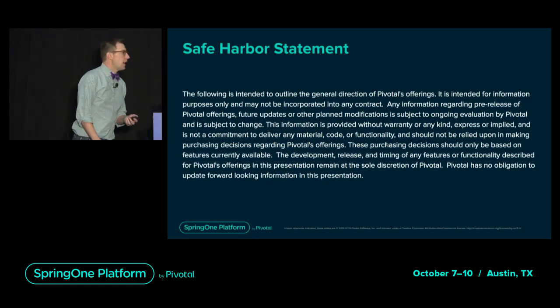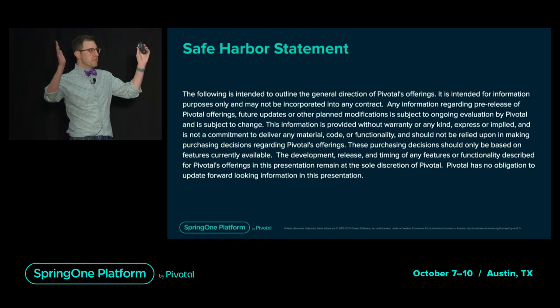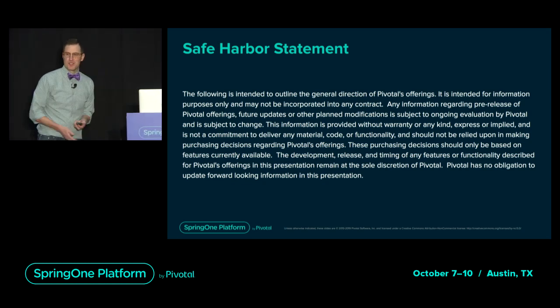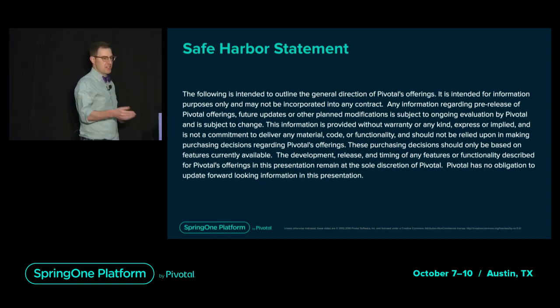We're safe. I don't work at Pivotal, so everything I say is straight from the divine. But Emily here works for Pivotal, so what she says is just for your information, it's not contractual, et cetera.